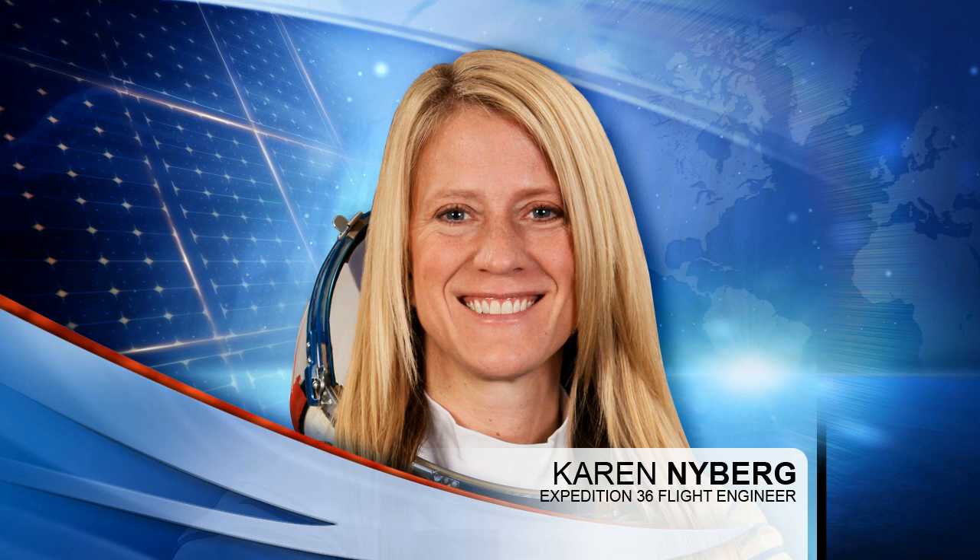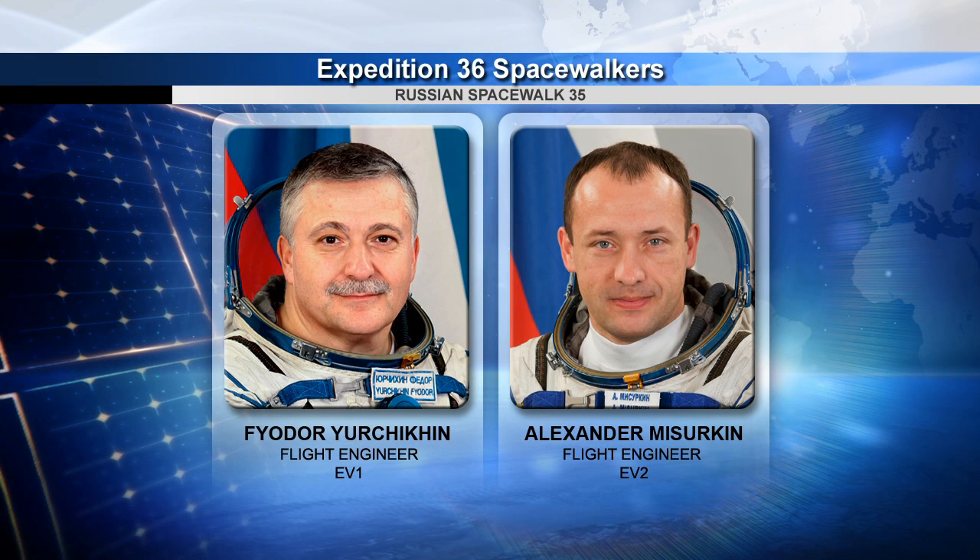Fyodor Yurchikhin and Alexander Mazurkin have been stowing some tools today. These two gentlemen completed two spacewalks back-to-back over the course of a week, the last one taking place last week. So they're stowing everything they used during those spacewalks in the Russian segment of the space station, which will take up the majority of their morning and into the afternoon.